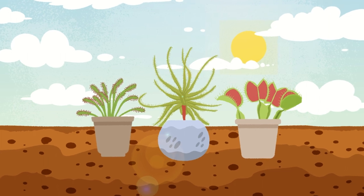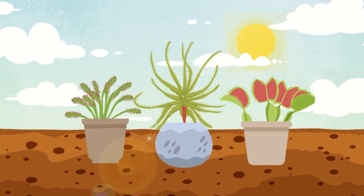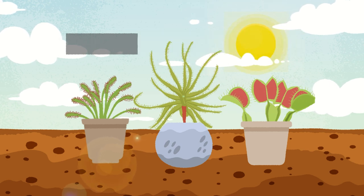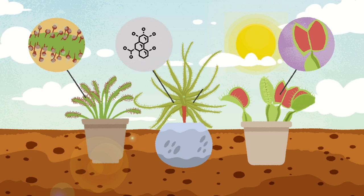Carnivorous plants, like non-carnivorous ones, use sunlight to obtain energy. They convert light energy into chemical energy, which allows them to grow, produce new traps, make enzymes, store sugar, and so much more.